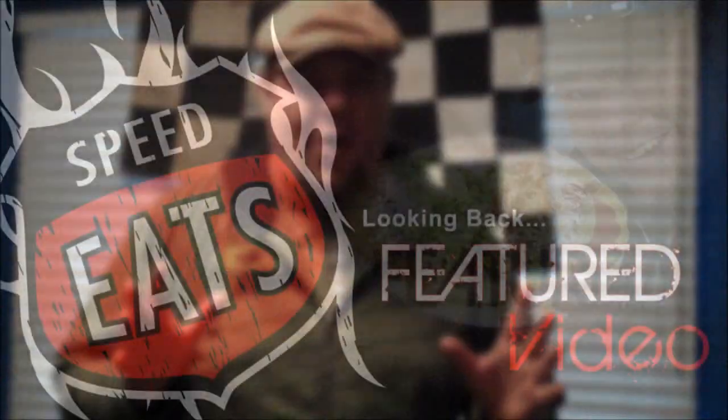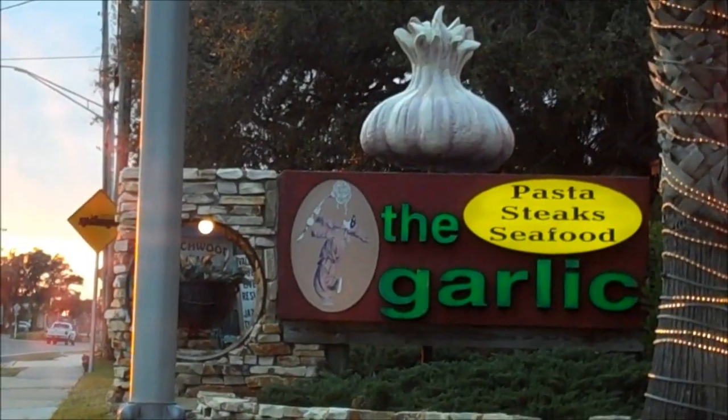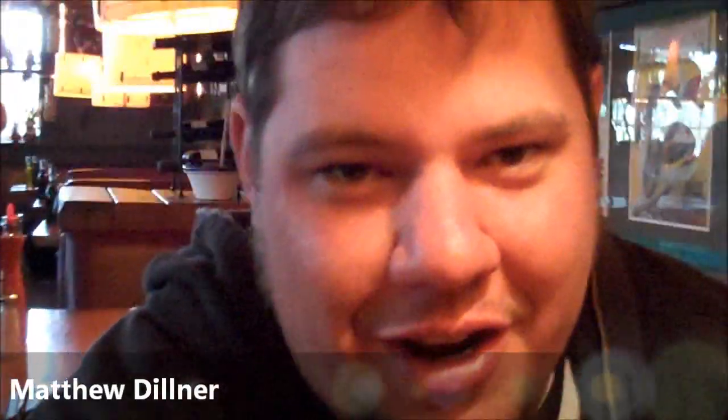It was at a place nearby Daytona in Smyrna Beach, Florida, called The Garlic. We are at The Garlic, one of the coolest places. Kevin Hughes Racing Electronics — this is his place. He's taking me here. I love this place.